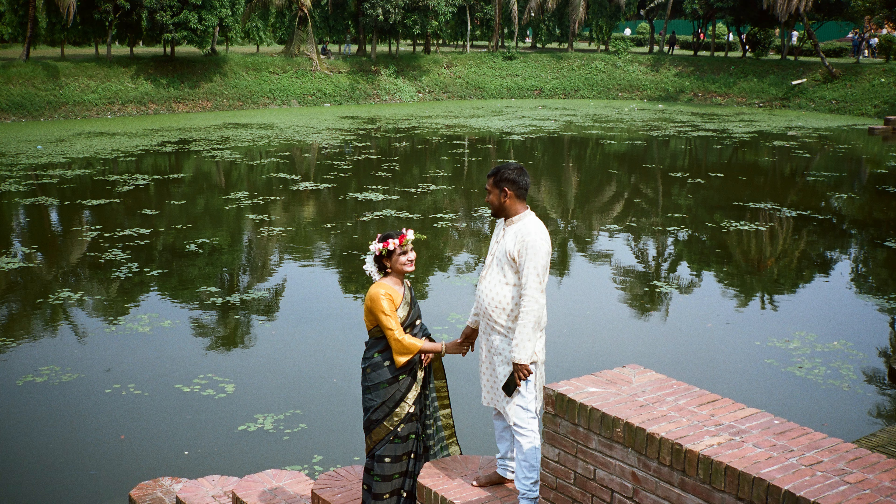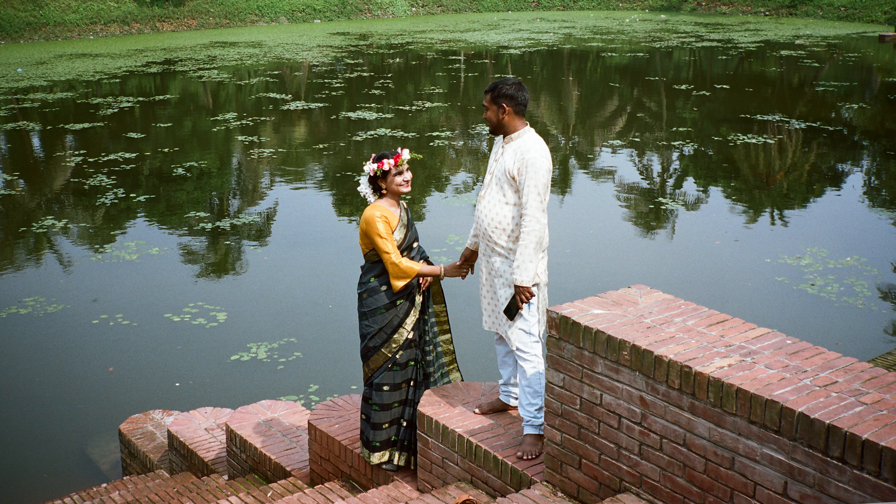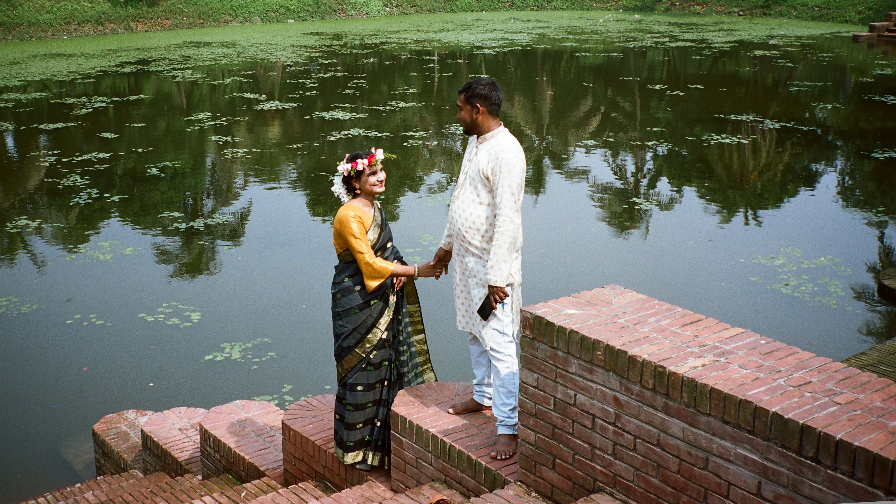I saw this couple who were also visiting that place. I asked them if I could take a picture of them and they were okay with it. This picture came out really beautiful. I wish I got a chance to reframe it — the sky is missing from the frame — but if you look hard enough, you can see the sky reflected in the pond water. So everything worked out perfectly.